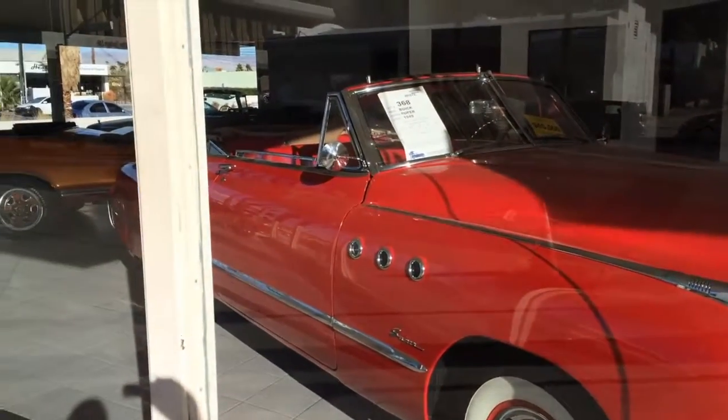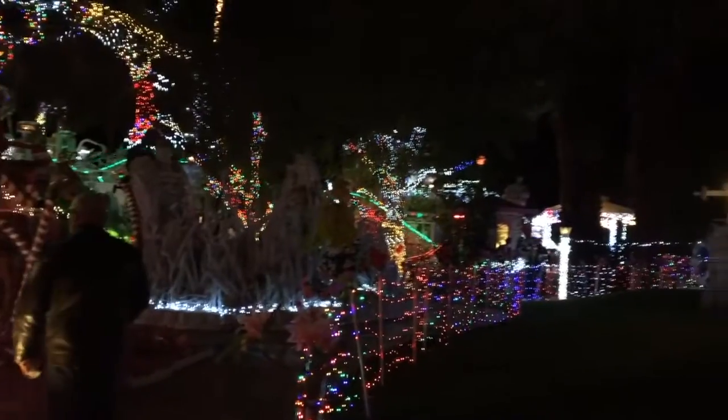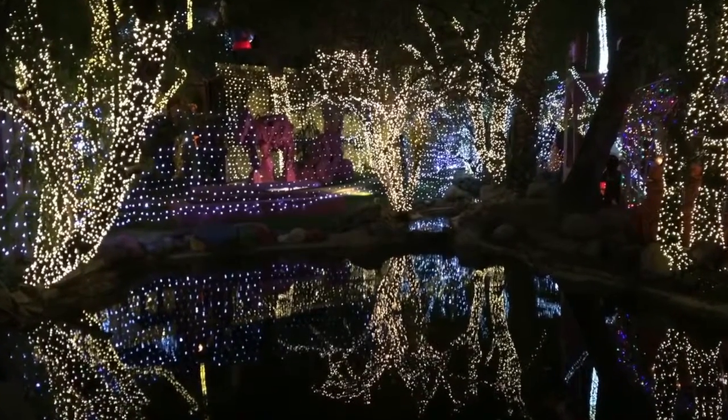Finally, splurge on a snazzy red vintage sleigh from McCormick's Classic Cars. Then when the sun sets, head out to view the colorful lights all over town. The holidays are magical in Palm Springs.